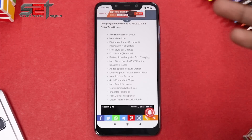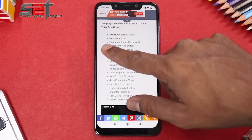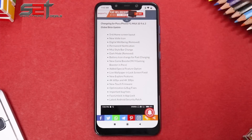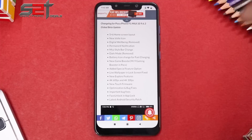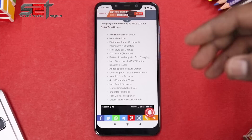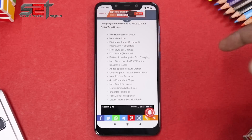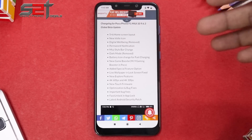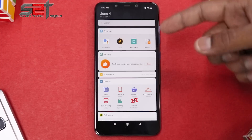Looking at all the features included in the latest MIUI beta or added in recent updates: the 5.6 home screen layout, new Voice over LTE icon, Digital Wellbeing has been removed, permanent notification MIUI style bar change, dark mode has been removed for the Poco F1 — I've been requesting Xiaomi bring it back — new Mi Game Booster added to Poco, special features options, live wallpapers, new Explorer features, 60fps and 4K 30fps support, new touch firmware optimization and bug fixes, face unlocking, app lock, and the latest Android security patch.